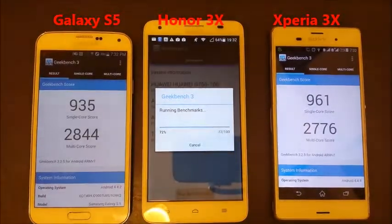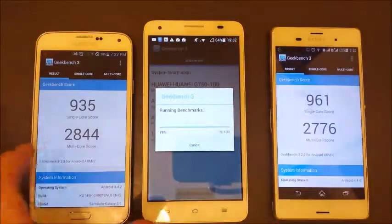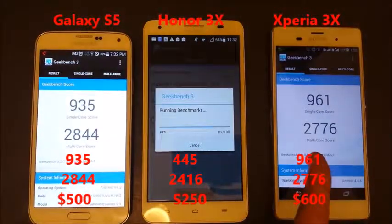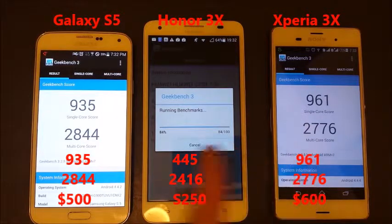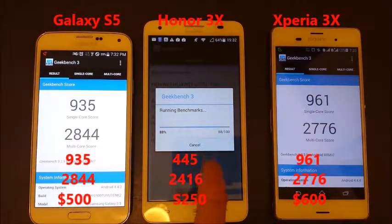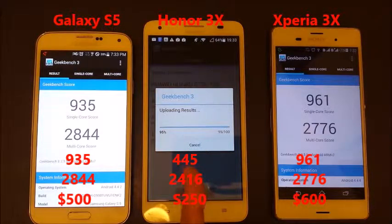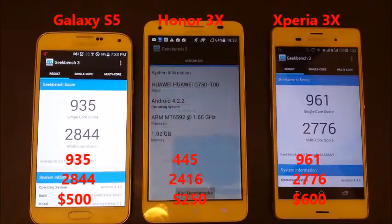Let's just wait for the Huawei to get done here. The thing is, talking about price — this is about a $650 phone, this is about a $500 phone now, and you can get this one for about $250, so this is half the price of the S5. And this runs on an octa-core, 8 cores as well.